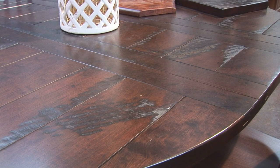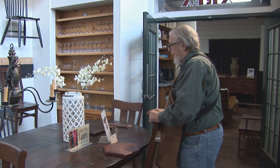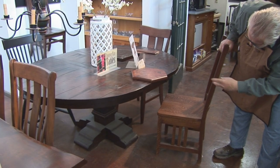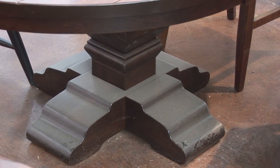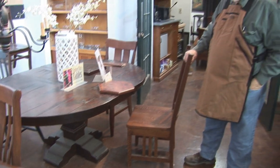It has saw cuts in it, and distressing — distressing can be numbered from one to ten. This is heavily distressed with saw marks. It's cherry and it's an oval table. We can make this table very long or very small with just one leaf. If you look at the pedestal, how massive and nice that is — that's the quality.